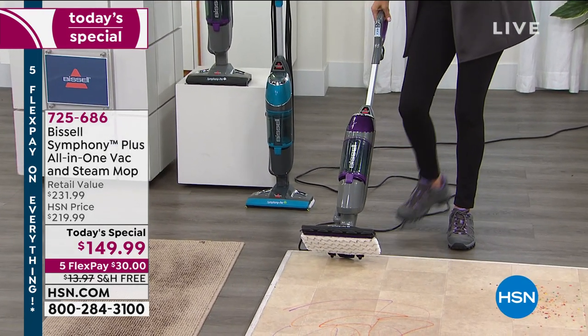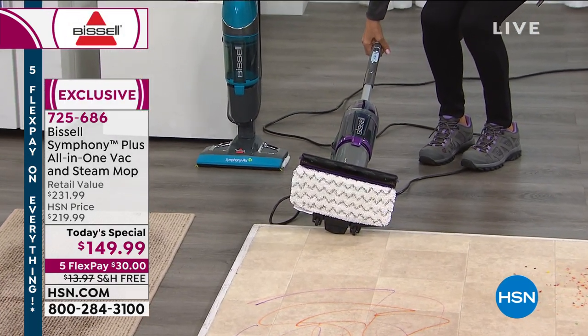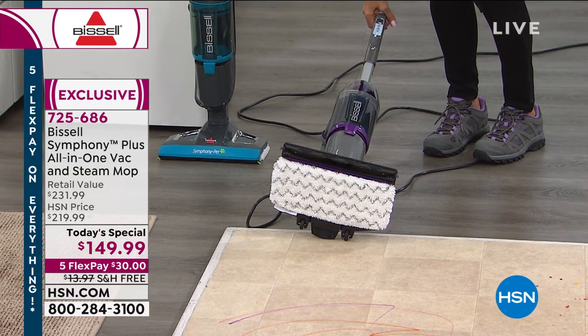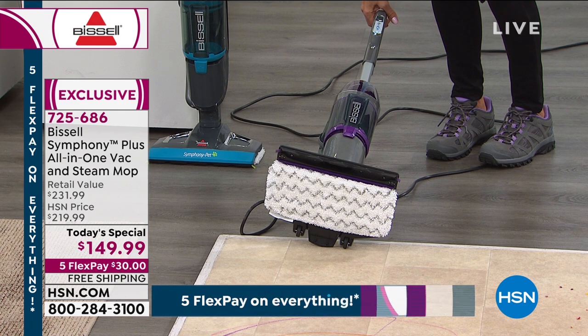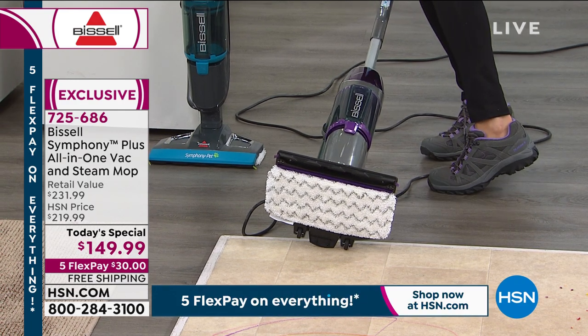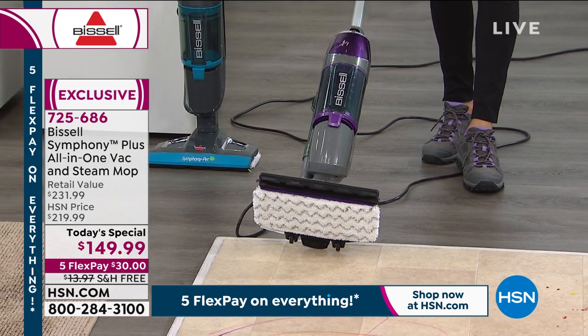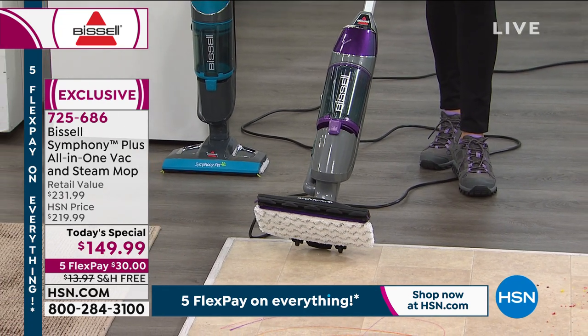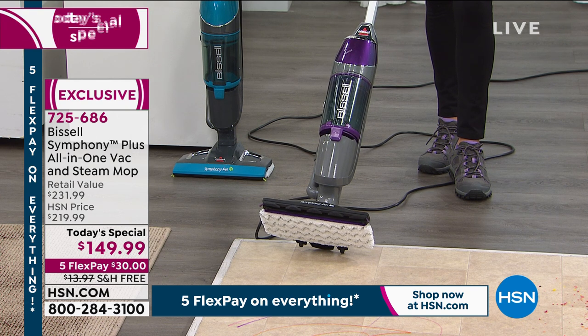It is the all-in-one — it's a steam mop, it is a vacuum. You can do both simultaneously. You can start with the steam mop and then go back over and vacuum, or vice versa. By the way, these are my bear paw shoes coming up later in the show. But what an incredible powerhouse when it comes to making those hard jobs fast and easy — down to 99.9% of all the germs and bacteria that lands on our floors.